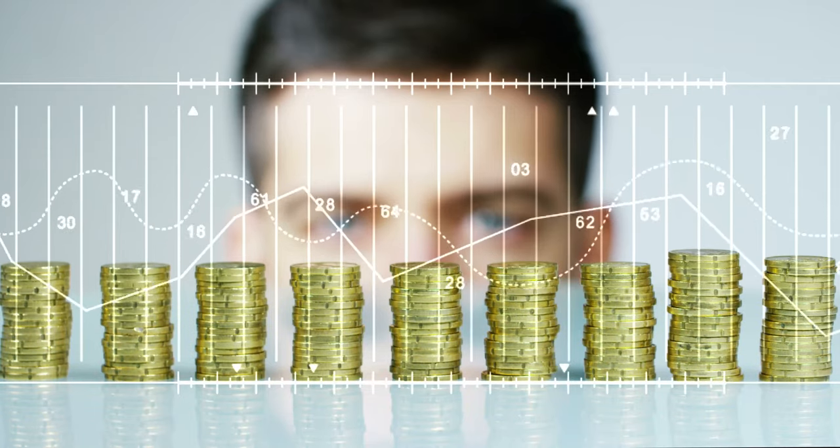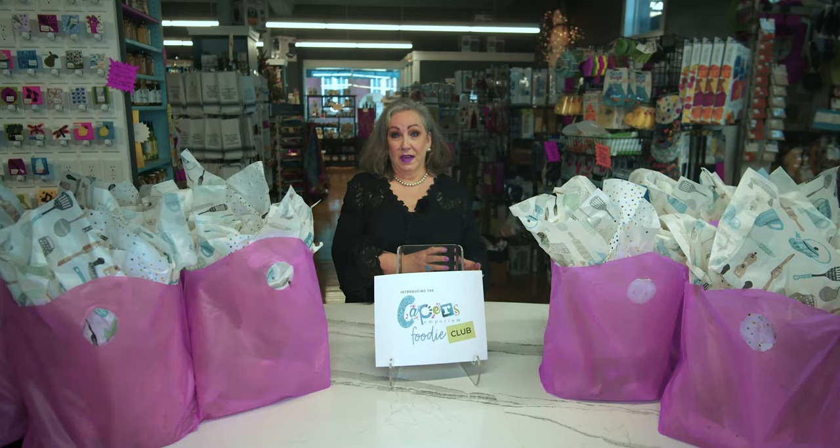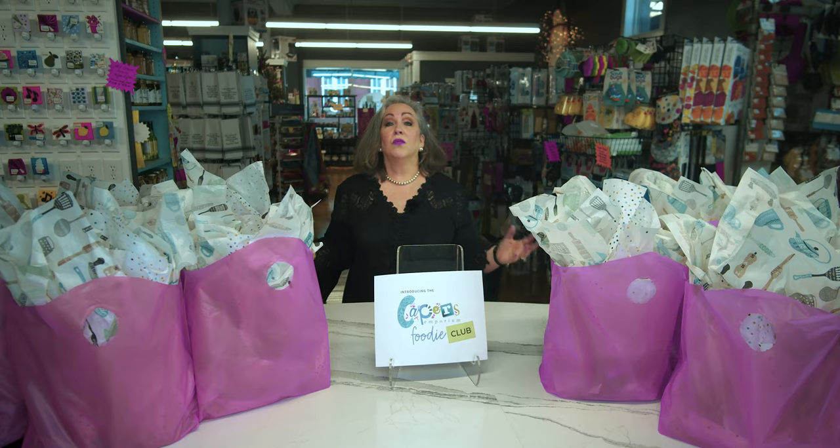Now if you whip out your calculator and do the math, you're going to see that you're paying less per month for each foodie bag, and you're still getting products that are at least worth $35.99. And for those who are subscribing within the first month, we're throwing in a lot of extras as well.